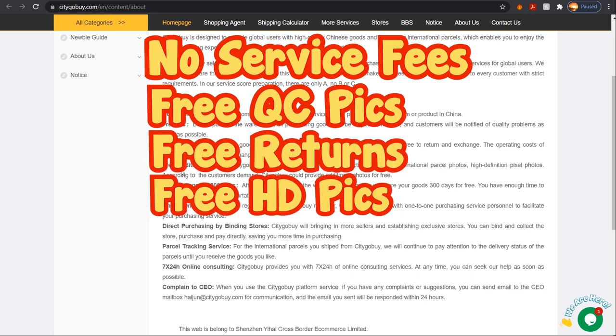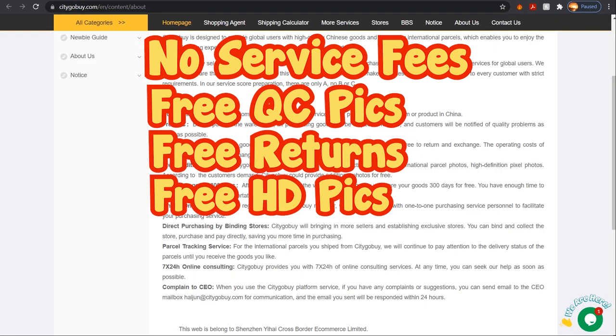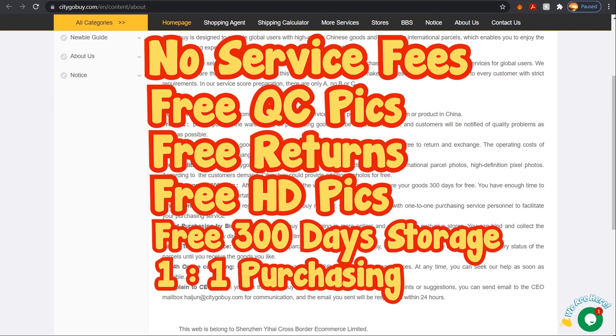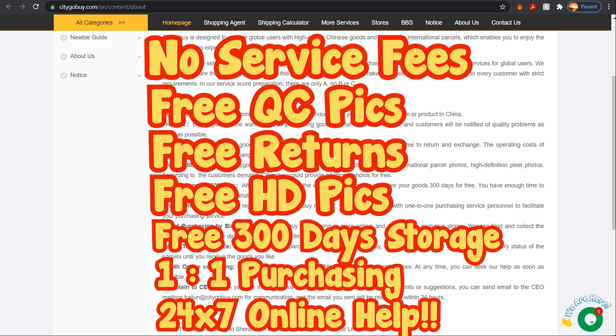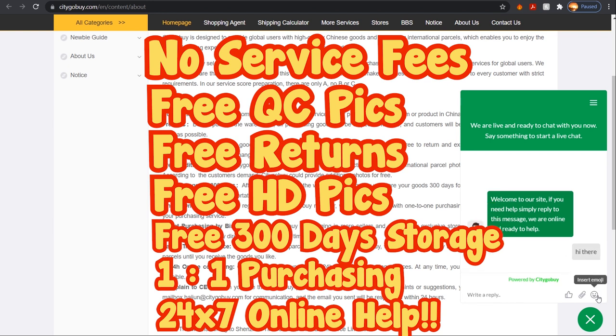Returns are free and additional photos are free — you won't find that at WegoBuy. After that you have 300-day storage, one-to-one purchasing where you buy directly from the seller, and 24/7 online consultation. On the right corner of the screen you can find the chat box and an agent is available for you 24/7, seven days a week.